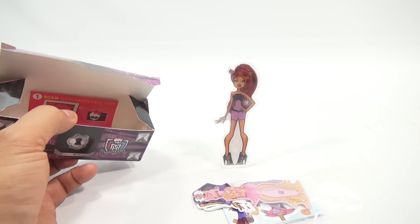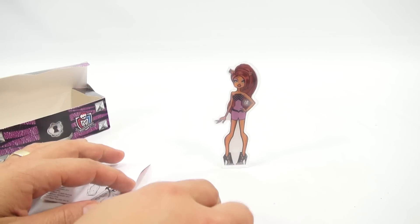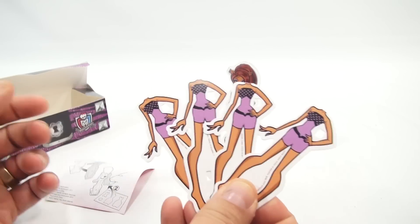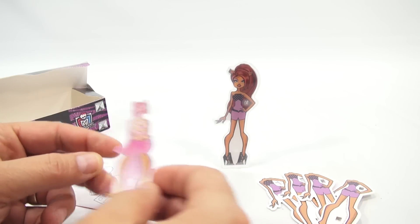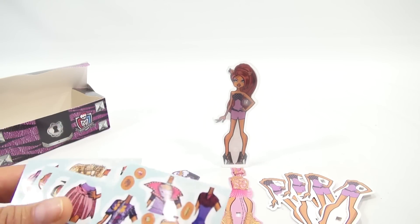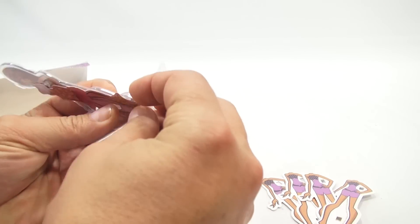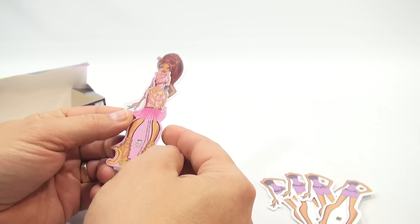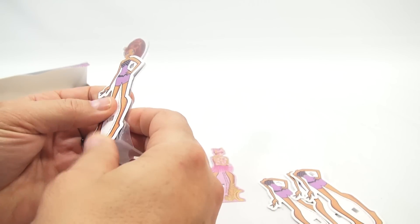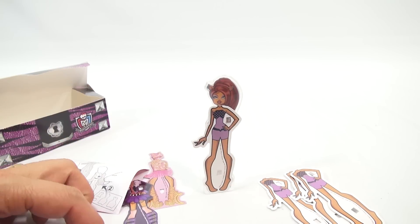So there's a stand — looks like you can stand it up. Scan your Happy Meal toy — that's for the app. It looks like you can dress your poseable stand. So you have these four pieces, which are all exactly the same, and then you have this one here which is definitely different, and then another one, plus all these different stickers. You put one of these on — it looks like it just sets over rather than sliding or locking in.